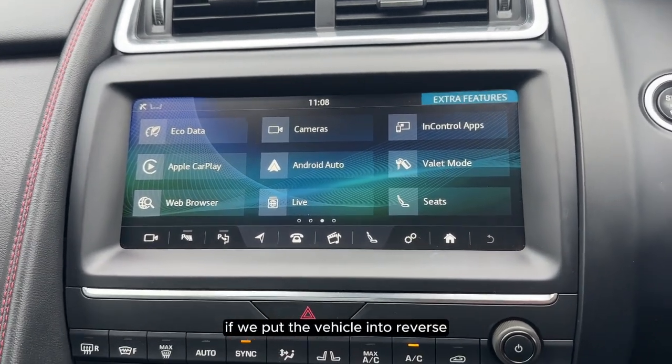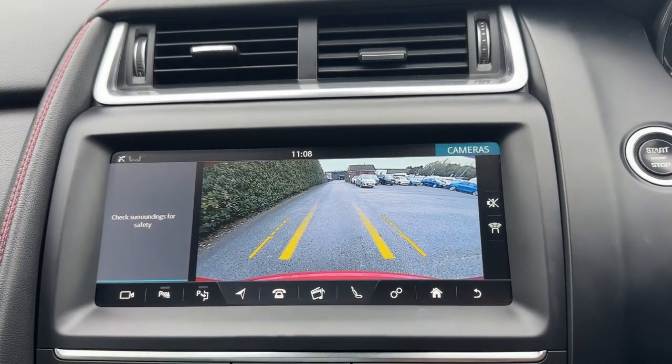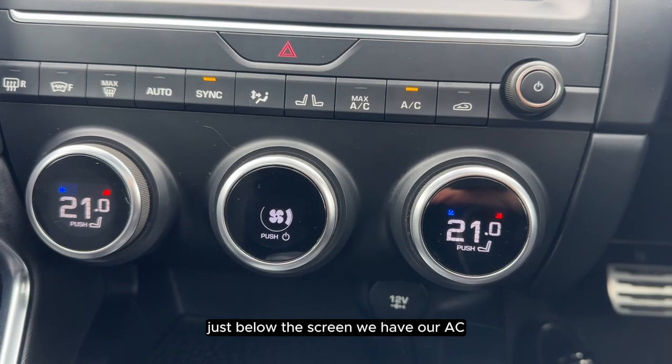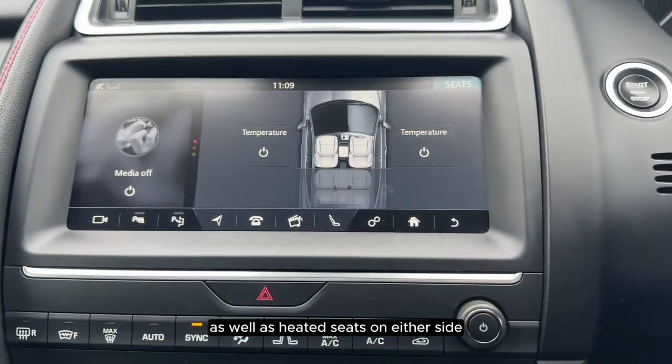If we put the vehicle into reverse we can see that it comes with a parking camera with parking sensors. Just below the screen we have our AC as well as heated seats on either side.